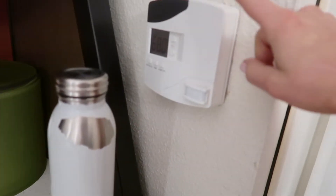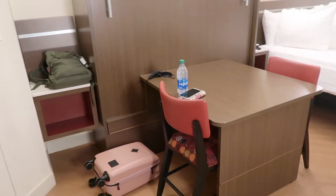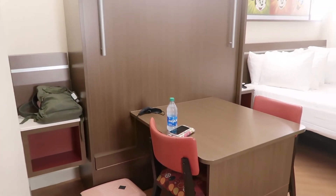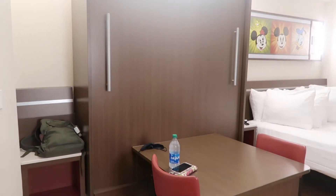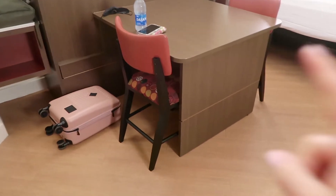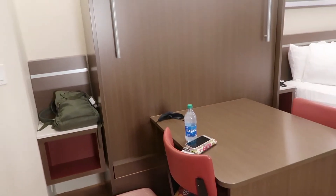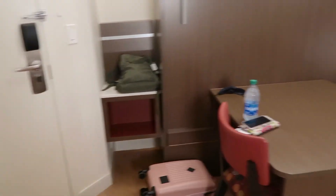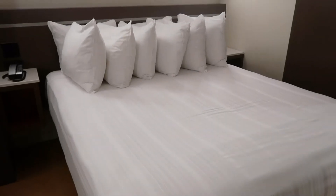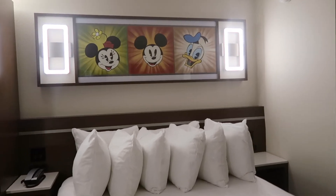Then the thermostat over here and some shelving just for storage. Over here — I'm gonna have to do this in the morning because it's super late and I don't want to wake anybody up — but if you pull that down there's going to be a bed under there. I'm really excited to see how that works, and there's just a table set up here which would obviously be covered once you pull down the bed.